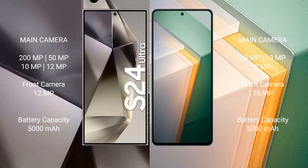The Samsung Galaxy S24 Ultra packs a 5000mAh battery with 45-watt fast charging support. The Vivo iQOO 11 also has a 5000mAh battery but with 120-watt fast charging support.